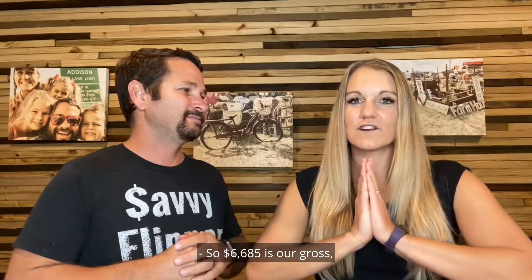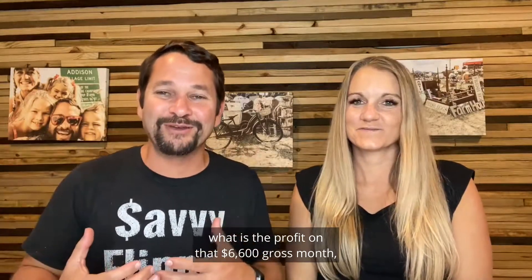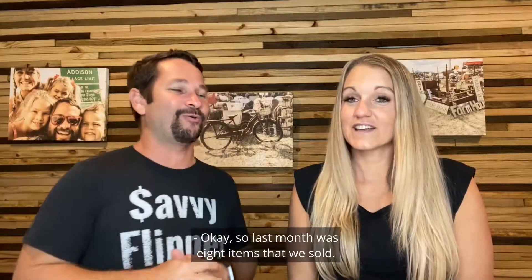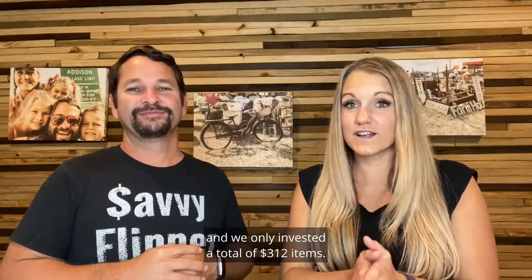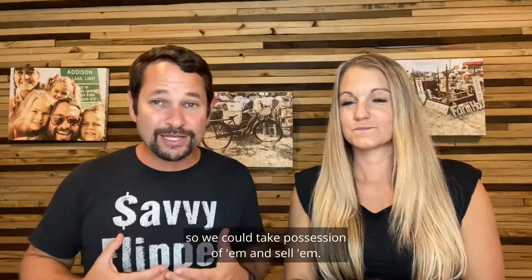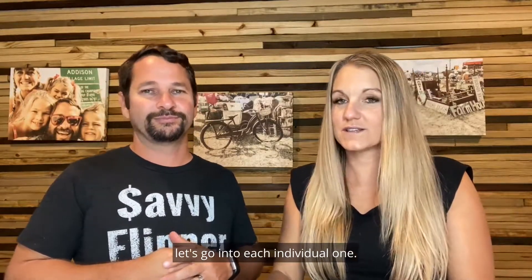So $6,685 is our gross and we're going to dive into all of the nitty gritty of the shipping costs, the eBay fees, cost of goods sold, and of course the profits. You guys always want to know what the profit is on that $6,600 gross month. Last month was eight items that we sold for that $6,685, and we only invested a total of $312. That's all the money we had to go out of pocket to actually buy these items. Let's go into each individual one.